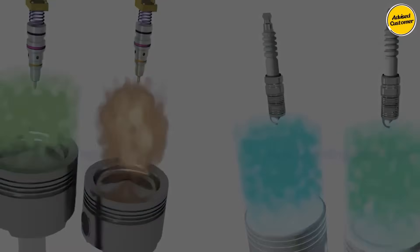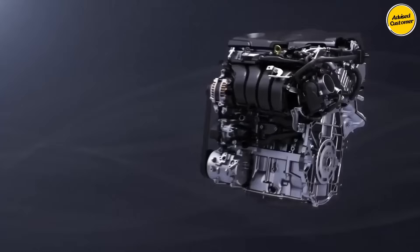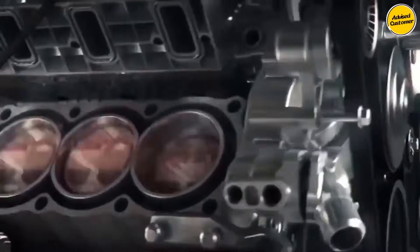The engine currently under development by Toyota is, intriguingly, a water-powered marvel — a groundbreaking technology that mirrors their FCEVs like the Toyota Mirai and hydrogen-powered internal combustion engines, notably the recent development of the 1.6 hydrogen three-cylinder.